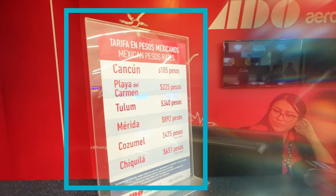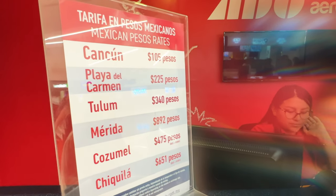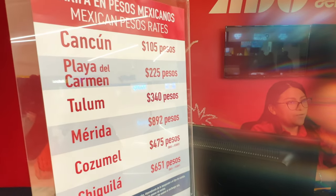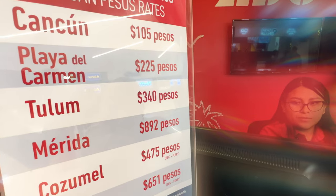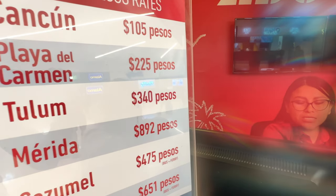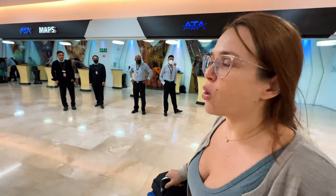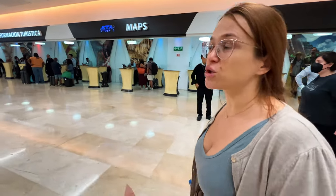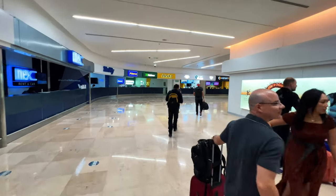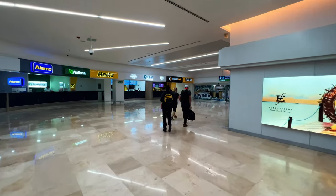ADO bus travels to a lot of different destinations and it's very affordable. The bus to anywhere in Cancun or Playa del Carmen goes every 30 minutes. But if you need to go to Merida, Bacalar, or Tulum, the schedule is a little bit different, so you might have to wait. Or if you go to Bacalar, you would have to transfer to another bus in Playa del Carmen.